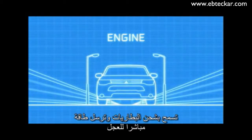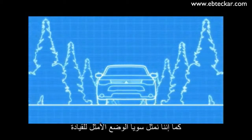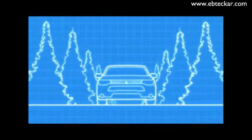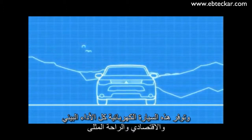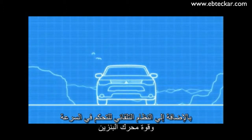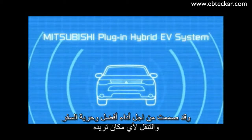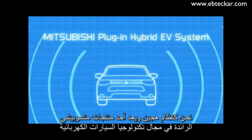my engine can generate electricity, recharge batteries, and even assist by delivering direct power to the wheels. We are also a cutting-edge system that automatically selects the optimum driving mode. All the environmental performance, economy, and comfort of an electric powered vehicle. Plus the cruising range and practicality of a gasoline engine powered car. Developed for high environmental performance and the freedom to travel everywhere, we are the plug-in hybrid EV system — the product of Mitsubishi's pioneering electric vehicle technology.